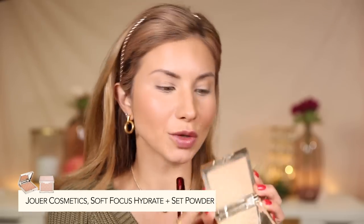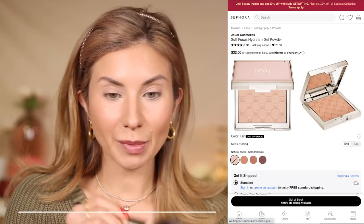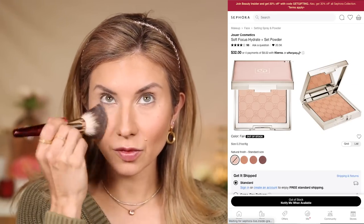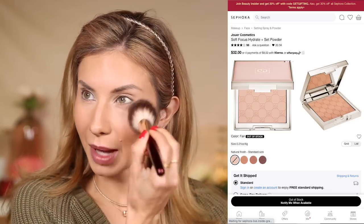Next, we're going in with the Jouer Soft Focus Hydrate and Set Powder. I'm taking a big powder brush and just powdering the forehead and underneath the eyes very lightly. My skin is getting drier, especially this time of year, so I definitely pull back on the powder I use. The easiest way to do that is not necessarily switching products but switching your brush — use a larger brush.